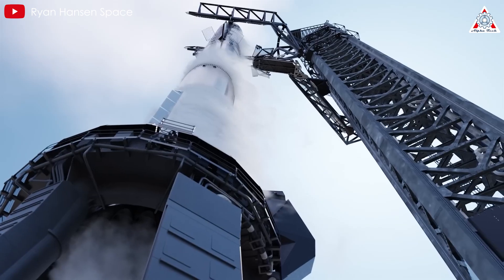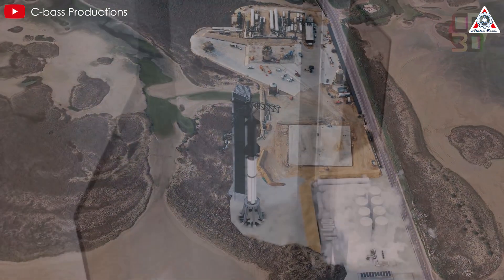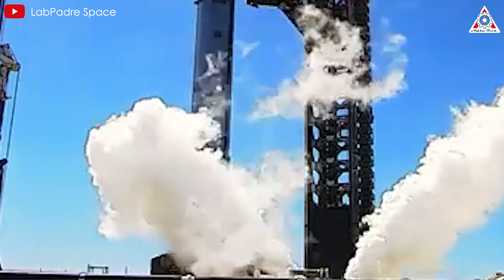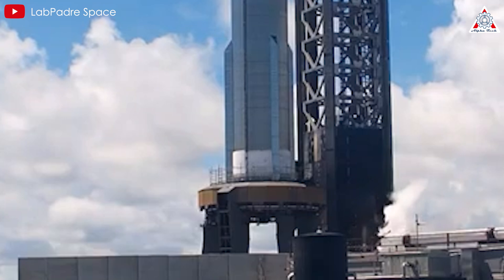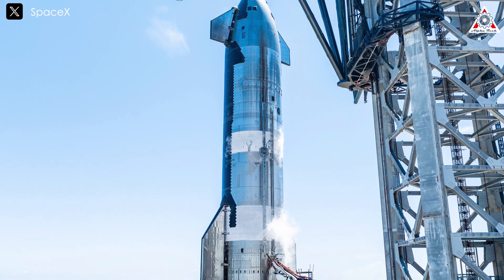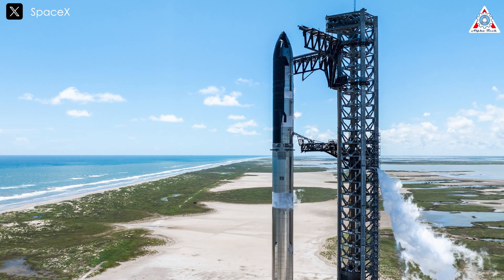Prioritizing the booster for fuel loading is strategic given its large size compared to the ship. This sequence ensures that both stages are filled concurrently, minimizing fuel wastage due to wait times. Beginning with the booster also enhances mass distribution and stability, preventing the upper stage's substantial 1,300-ton mass from putting excessive pressure on the lower stage. Although SpaceX is still doing upgrades to the tank farm, based on the recent wet dress rehearsal test, the fueling process will not be significantly affected — it might even be faster.